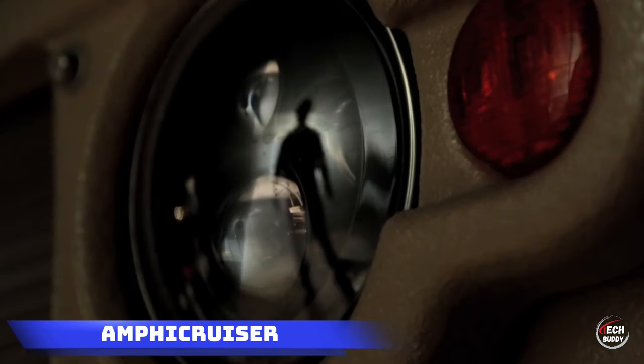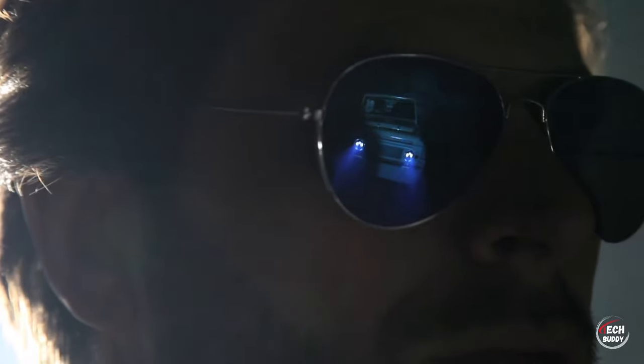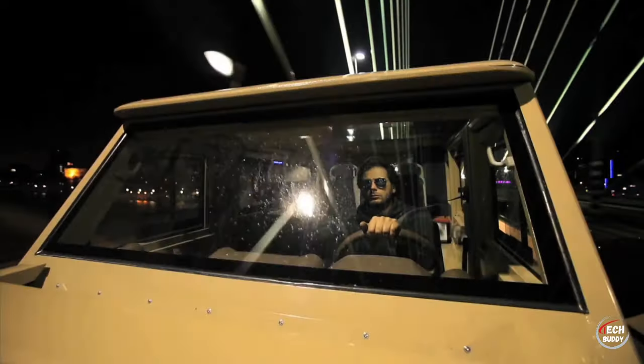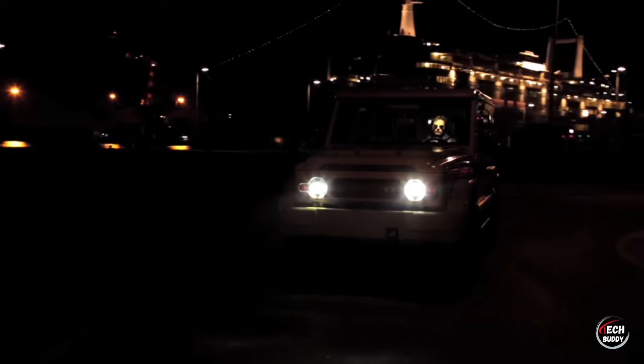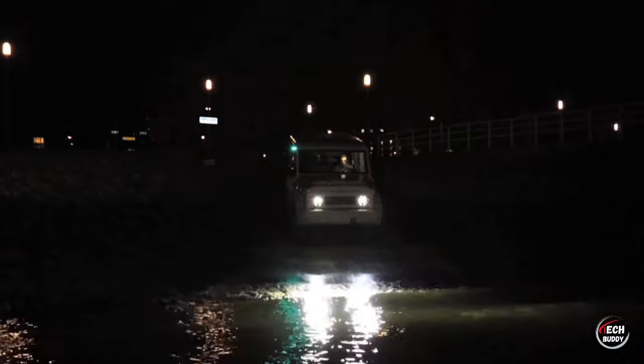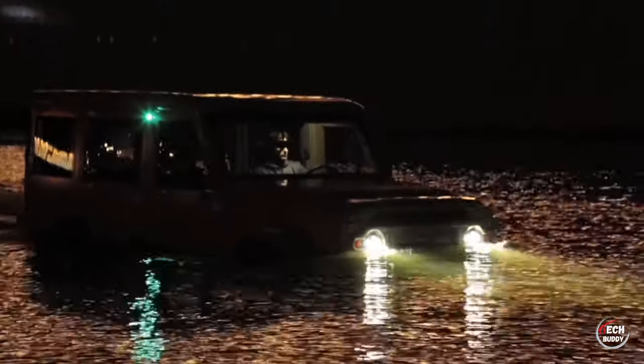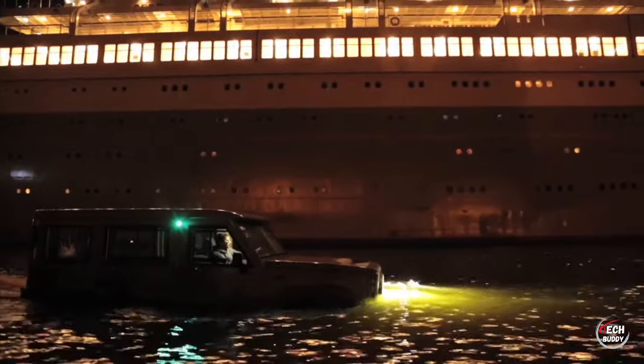Amphacruiser. Imagine a typical SUV seamlessly transitioning from land to water — it's not a Hollywood fantasy, but a tangible reality open to everyone. Crafted in the Netherlands, this extraordinary vehicle born from the Toyota Land Cruiser offers a choice between a V8 gasoline engine or a V6 diesel. Tailored packages cater to both leisure and work needs.